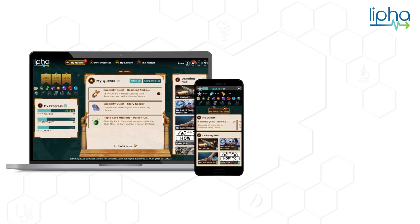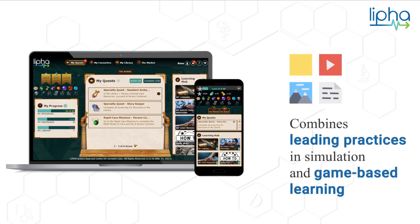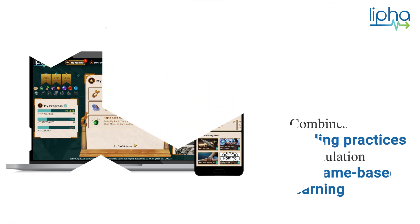This powerful virtual training solution combines leading practices in simulation and game-based learning to improve care outcomes and experiences for residents, families, and teams.